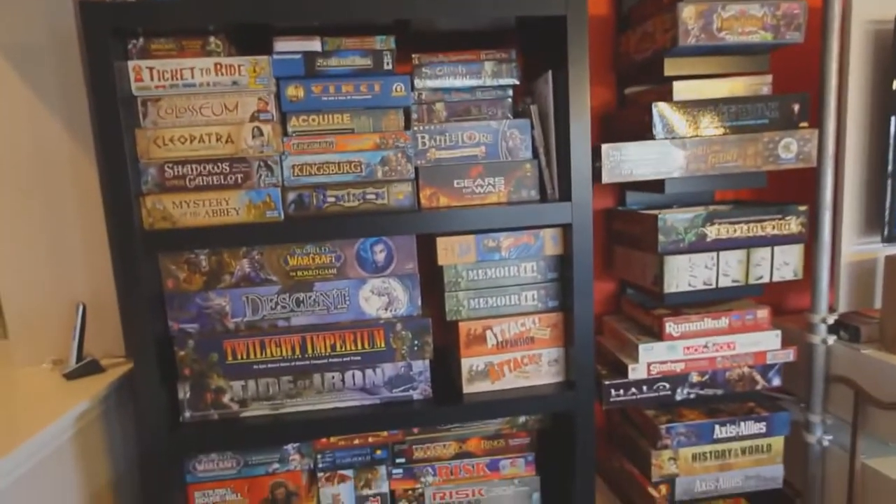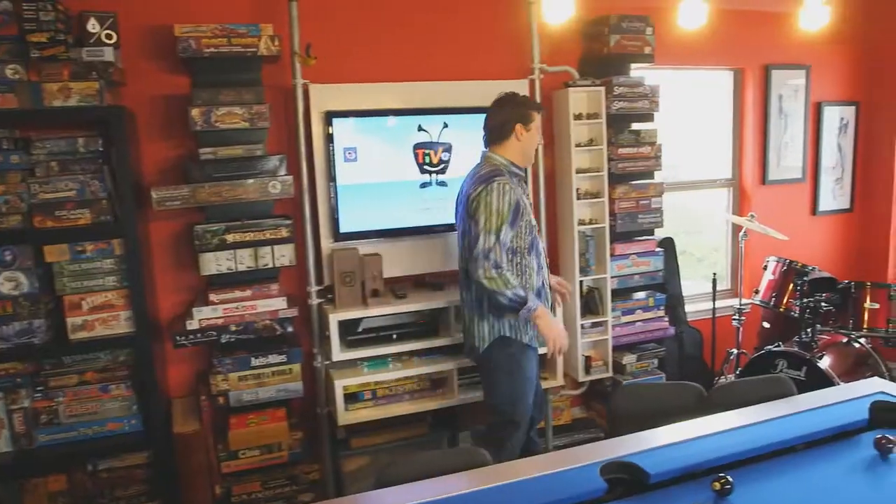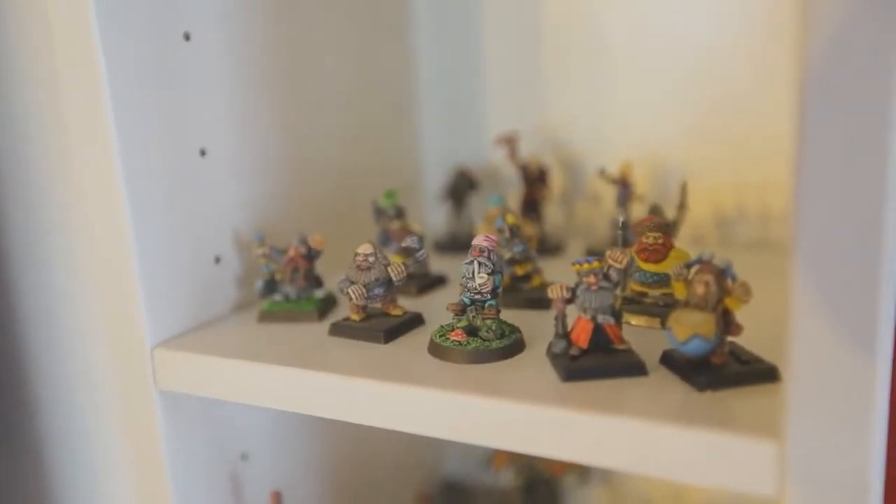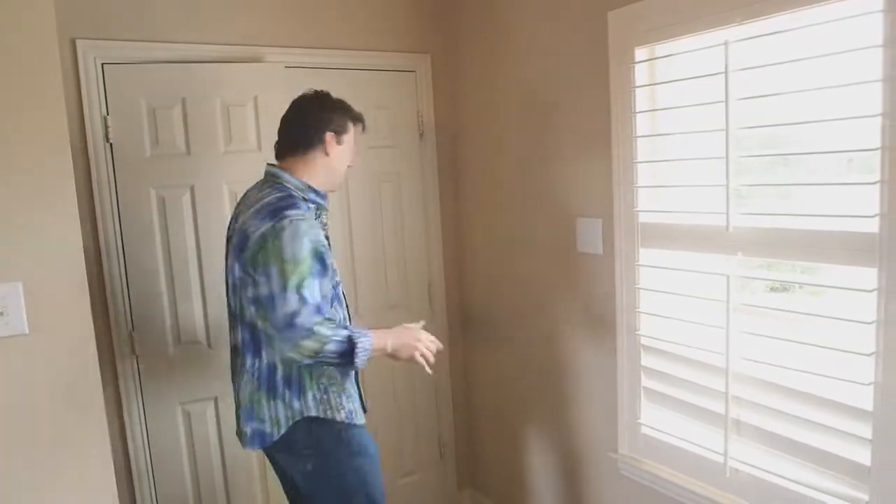Anyway, let me show you my game room. My game room is one of my favorite rooms in the house. Obviously, we play a lot of board games here, pool. My miniatures that I painted myself — a lot of fun in this room. Let me show you something really special. It's a room that we built ourselves — it's kind of cool. You have to see it for yourselves.